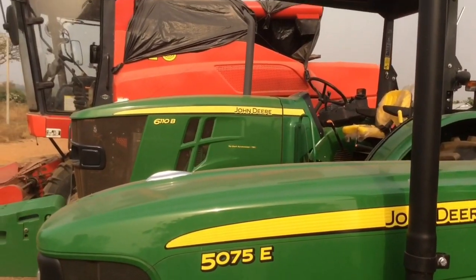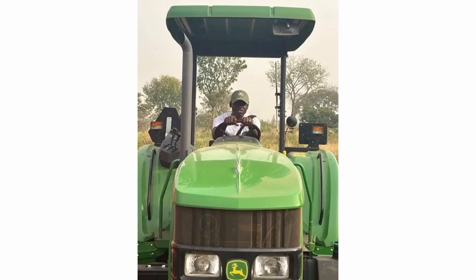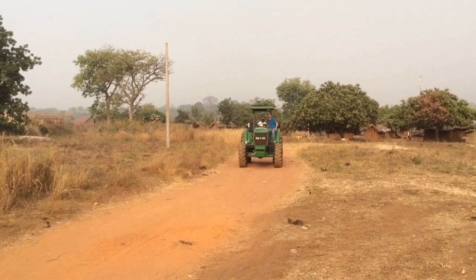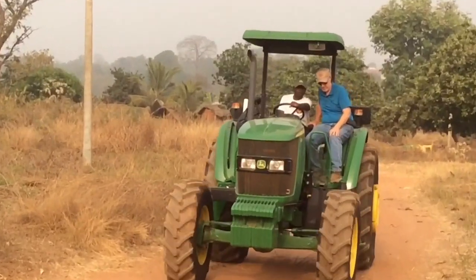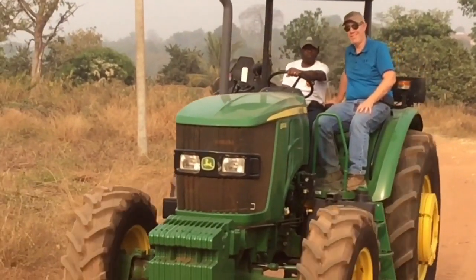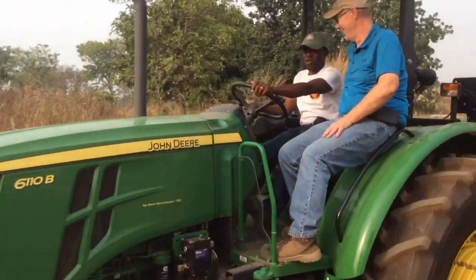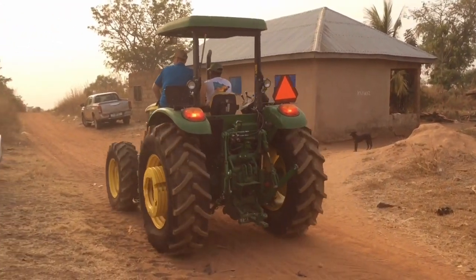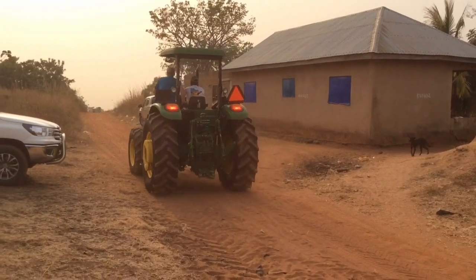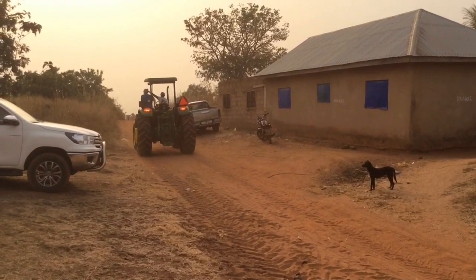Alright, this is the 75E. Cal is driving the 6110. Here we are — Techi, his first tractor driving lesson. I think he's a natural. Driving the big dog. He's riding the brakes — that's alright. Waving to the crowd as he goes by.